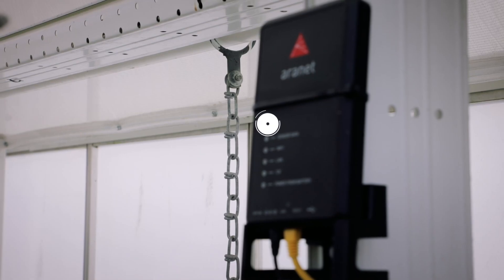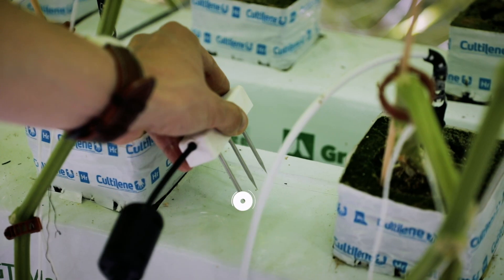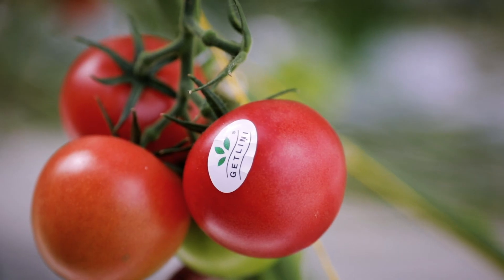We looked at all available solutions at that time. We went through everything available on the market and came to the conclusion that Aranet is the best from what we could choose. Thanks to Aranet, we were able to see how the plant is behaving and how it is reacting to the greenhouse environment.